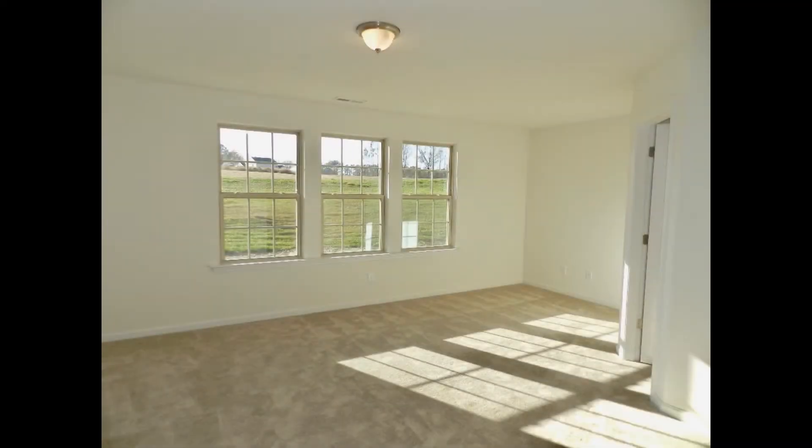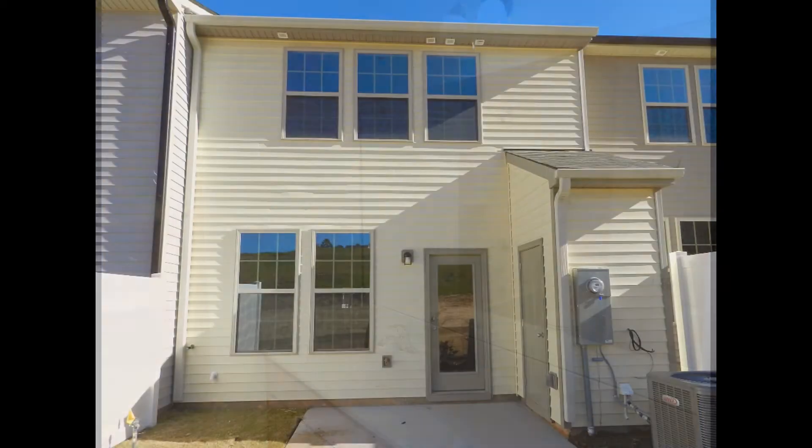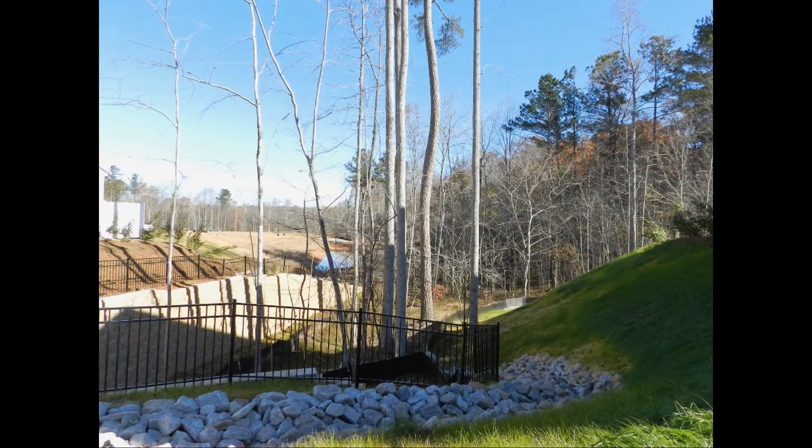It also features two additional bedrooms with a hall bath on the second floor and a double parking pad. Great front and rear views and close to shopping. This home is truly a must-see.